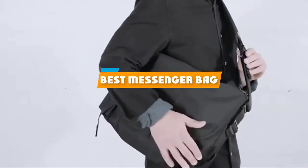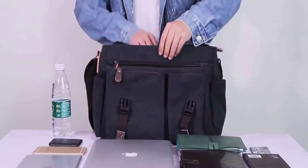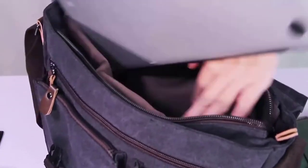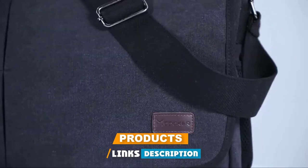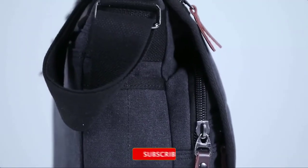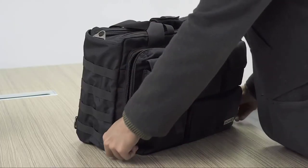If you're looking for the best messenger bag, here's a list you must see. We made this list based on our personal preference and sorted it based on their features, prices, quality, durability, and reputation of the manufacturers and customer feedback. We've also included options for every type of customer. So let's get started.